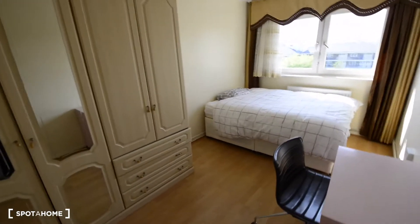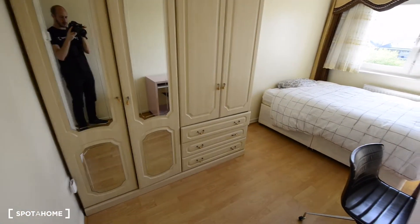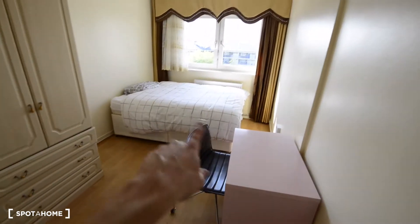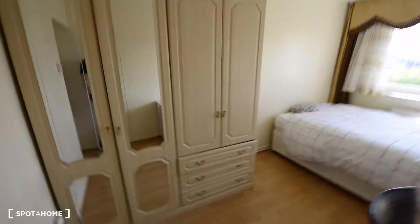Today I'm going to show you Bedroom A. As you can see, the bedroom is quite spacious and really bright. We have a nice wooden floor, a radiator over there, and a quite huge wardrobe here, so you have plenty of space to hang your clothes and put more stuff.